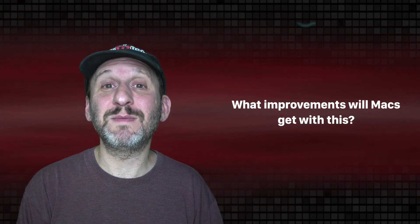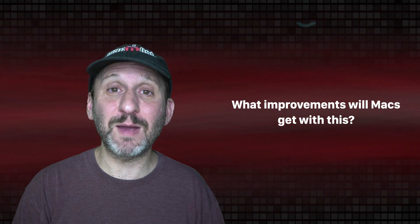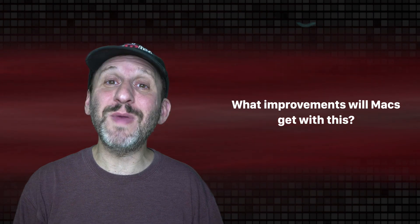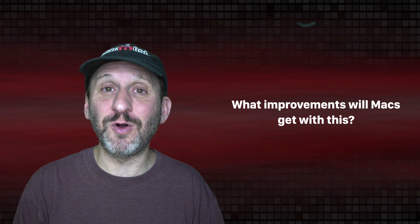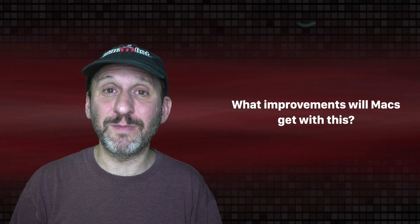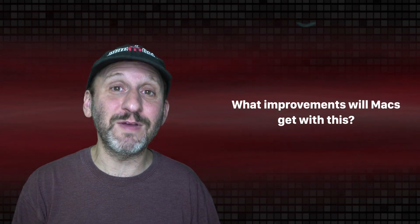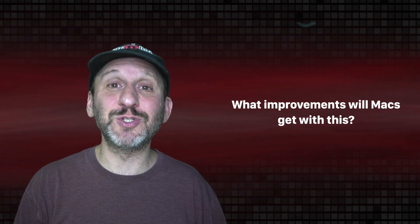So what improvements will this bring to Macs? For one thing they will use a lot less power, so we can see much longer battery life on MacBook models. This could also translate into lighter and thinner MacBooks. We may also see more frequent or purposeful updates as Apple has better control over the new processors. This may also affect price — you may not see Macs at a considerably cheaper price, but they just may not grow in price as fast as they would have if Apple stuck with Intel, since Apple is no longer paying another company to produce chips.